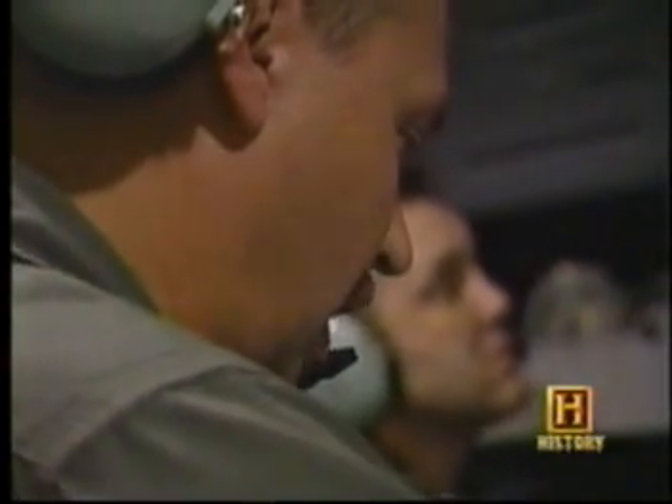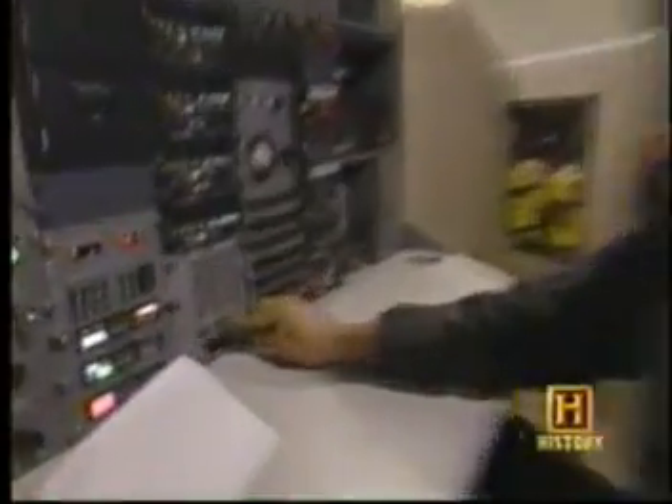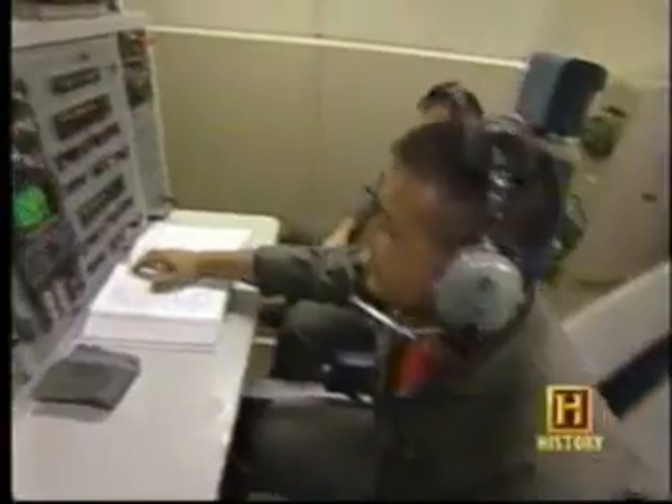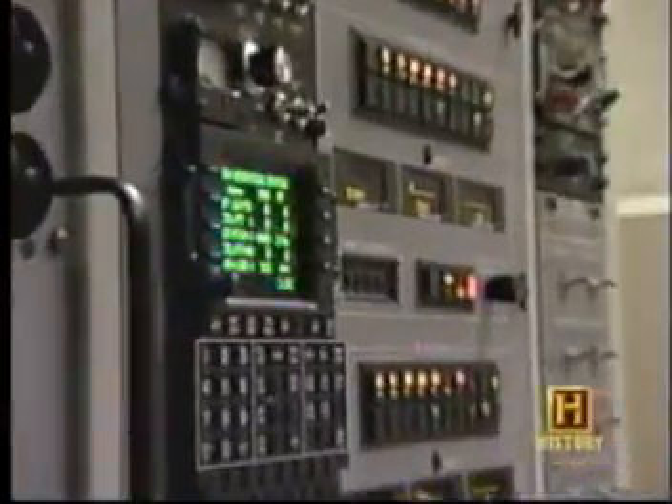The E-6 is equipped to communicate through every means possible, including very low frequencies that penetrate the ocean's surface. In order to transmit to the submerged submarine, two trailing wire antennas charged with 200,000 watts of electrical power are deployed from the rear of the airplane.